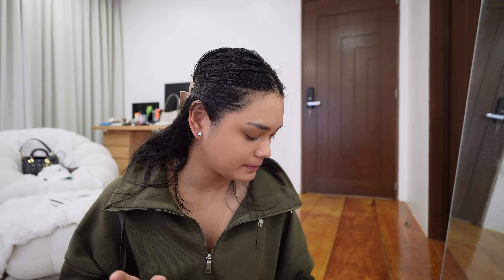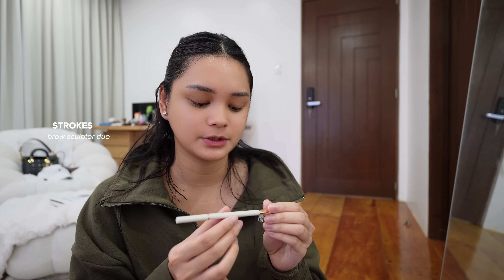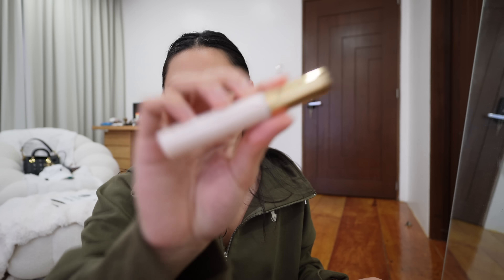I removed my eyelash extensions because I'm taking a break from them — it's not healthy for my real lashes. I just did my skincare so my skin is already prepped. The first thing that I do is my brows, and I use the Strokes Brow Sculptor Duo in the shade Deep Brown. I set my brows using the Brow Grip from Lucky Beauty.